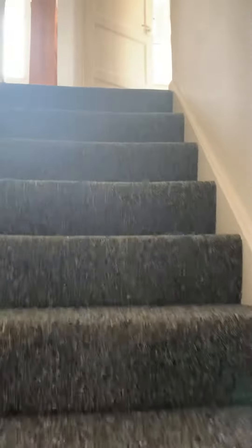Moving on back through, heading up the stairs to the other three bedrooms.